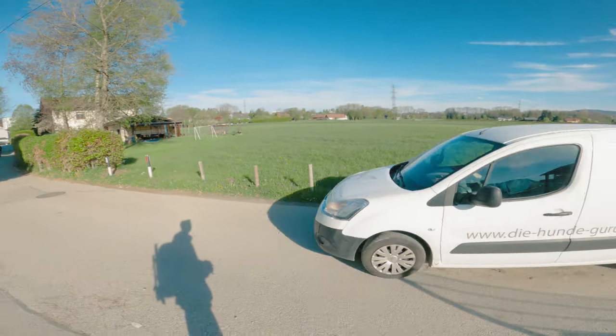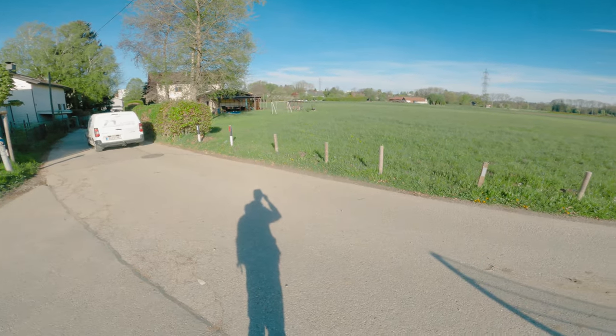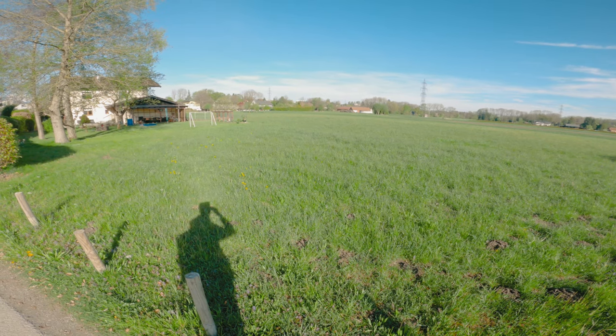I continued my walk and later came to this field, which I decided to get a shot of. This one came out okay. I don't know why, but this photo has a quite strong vignette going on. I think this might come from not exposing the film enough, which I sadly can't control since I'm shooting with a point and shoot.